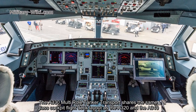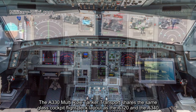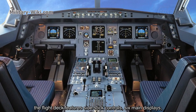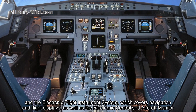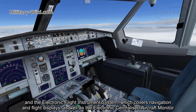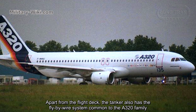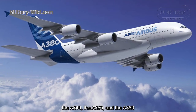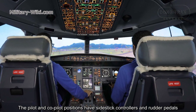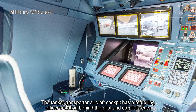The A330 MRTT shares the same glass cockpit flight deck layout as the A320 and A340, featuring electronic instrument displays rather than mechanical gauges. The flight deck features side-stick controls, six main displays, and the electronic flight instrument system covering navigation and flight displays, as well as an electronic centralized aircraft monitor. The tanker also has a fly-by-wire system common to the A320, A340, A350, and A380 families. The pilot and co-pilot positions have side-stick controllers and rudder pedals. There is also a refueling operator station behind the pilot and co-pilot seats.